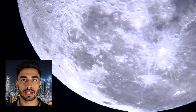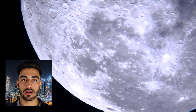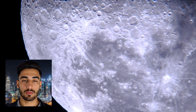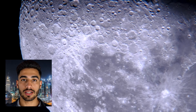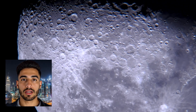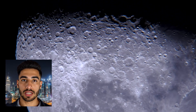The moon holds a special place in human culture, symbolizing various mythologies, religions, and literary works. It has been a muse for poets, artists, and writers, inspiring countless pieces of art and literature. The moon's phases and cycles have also played a role in the development of calendars and timekeeping.